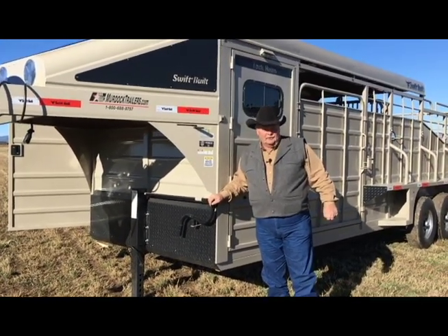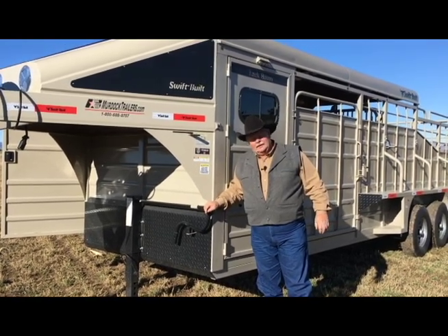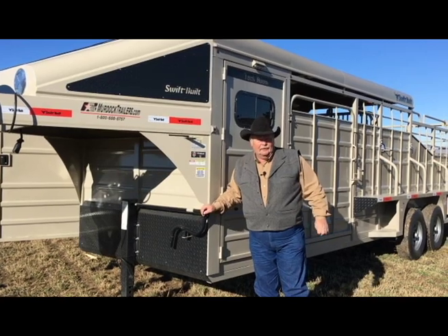I believe they're very well-built trailers. We have quite a few out on the market now and we're getting a lot of good feedback — everybody likes them.